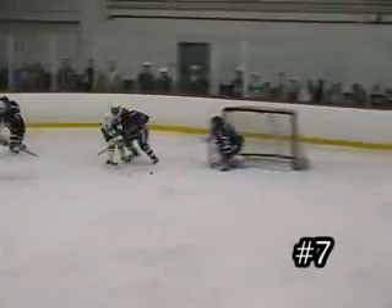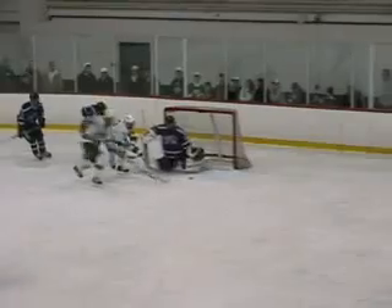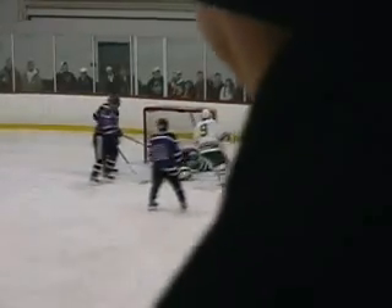Number 7, Brian Rooney. Mike Rodding working hard down the boards, barely gets the puck over, but it's enough for Rooney to slap it home. Let's take one more look as you see Rodding beats the defender, throws it near the goalie, and Rooney just finishes. Great play all around.